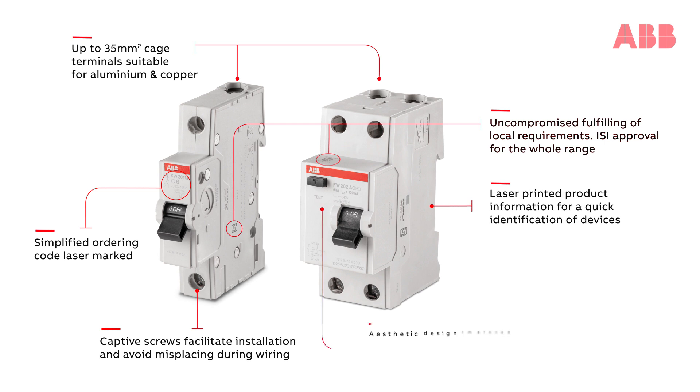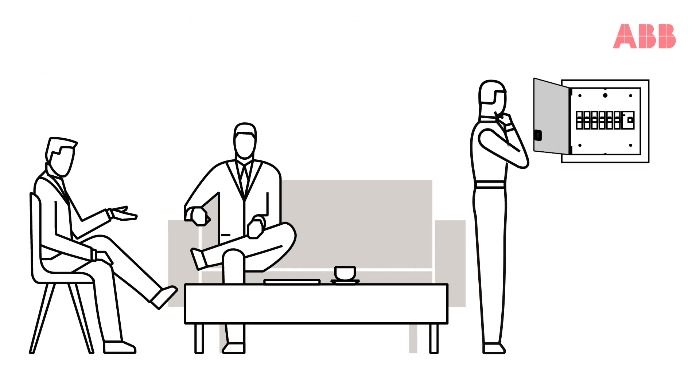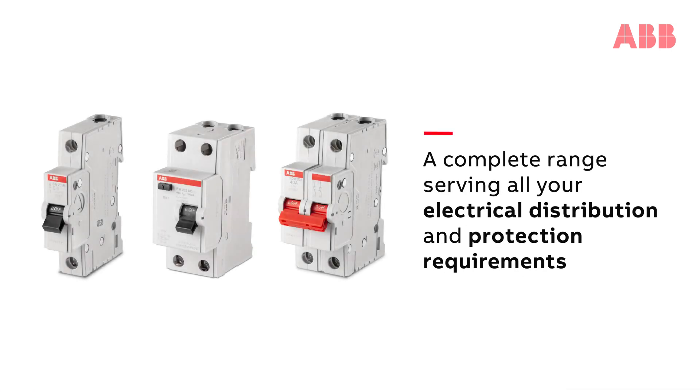The entire range carries the ISI mark, assuring you of quality. But why do we call it the perfect choice for your home's electrical needs? A complete range, serving all your electrical distribution and protection requirements.